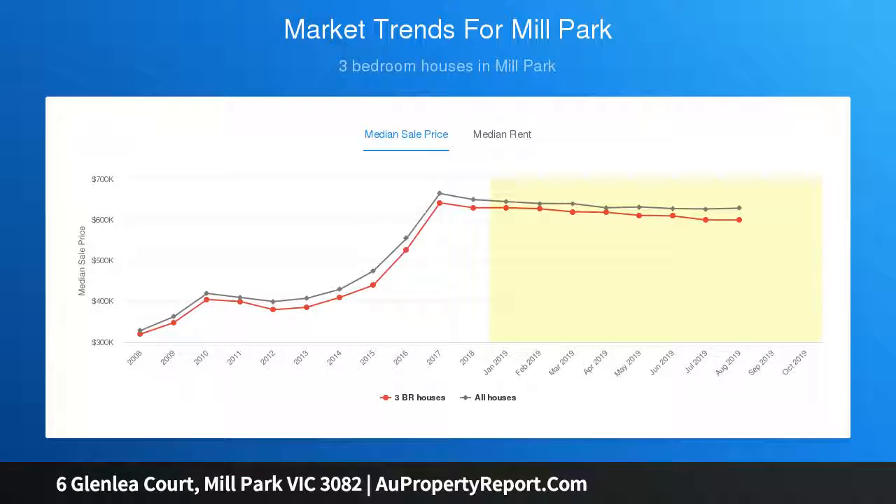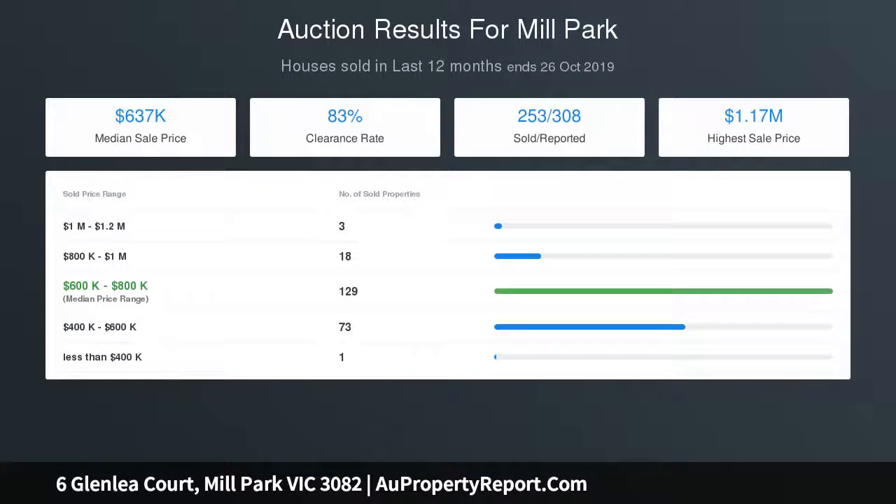Step outside to find an enormous backyard with heaps of space for the kids and family pets to run around, and a decked alfresco area that is perfect for entertaining all year round.